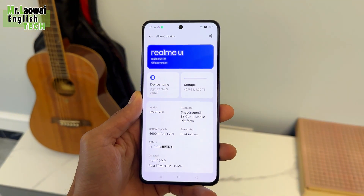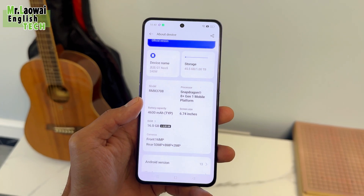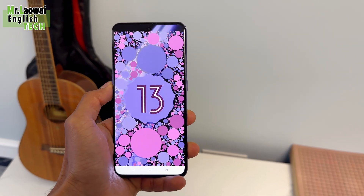At the heart of the Realme GT Neo 5 is the Qualcomm Snapdragon 8 Plus Gen 1, a 3.0GHz 4nm processor, providing superb computing power for all tasks. The phone operates on Android 13 including Realme UI 4.0, powered by an octa-core processor.